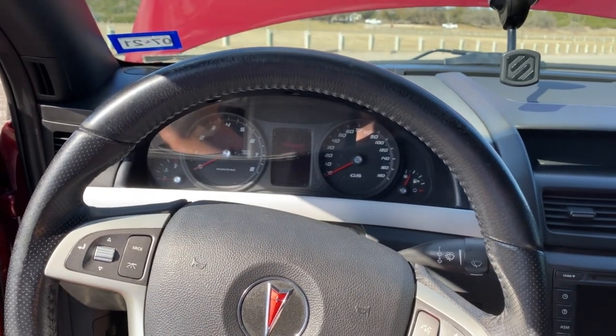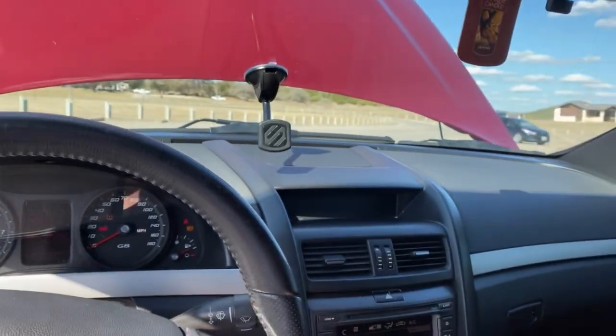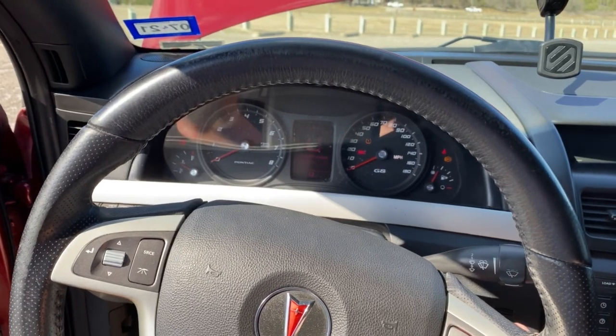All right, go ahead and start her up. Everything in the car works as it should — AC works, everything's good.